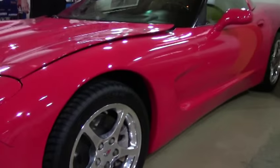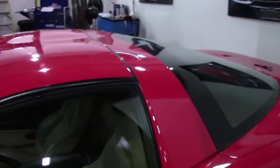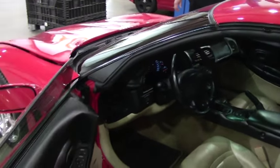It's a targa top. The top comes out in the center and you can put it back in the hatch. To enjoy those cruises up in the mountains, at the beach, still have the coupe version — but enjoy the wind in your hair.